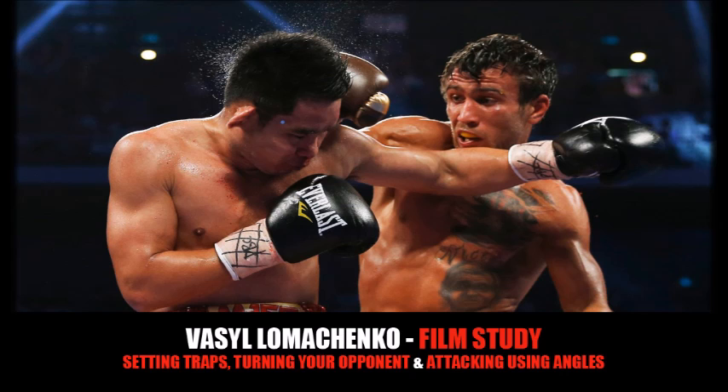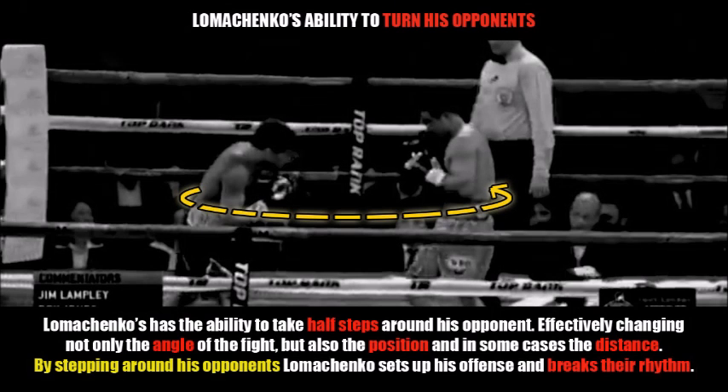The first thing we're going to look at is Lomachenko's ability to actually turn his opponents. Vasily Lomachenko has the ability to take very quick half steps around his opponent, effectively changing not only the angle of the fight but also the position and in some cases the distance as well. By stepping around his opponents, Lomachenko is able to set up his offense and break the rhythm of his opponent at the same time.